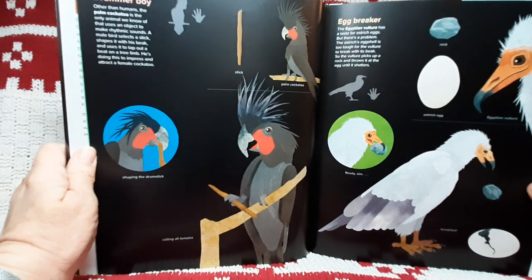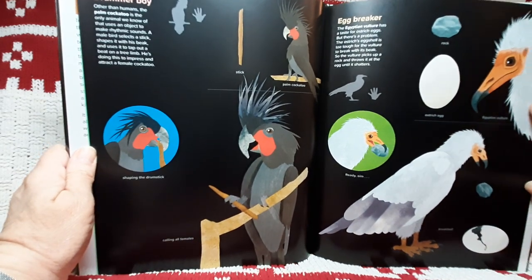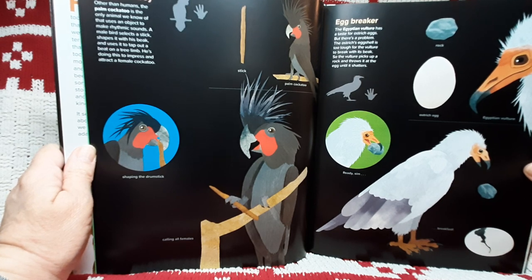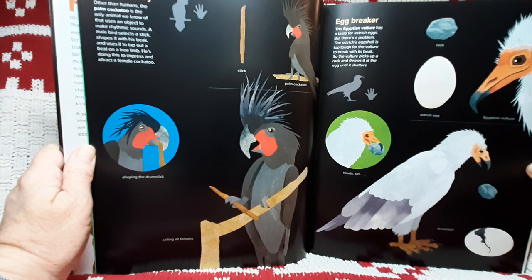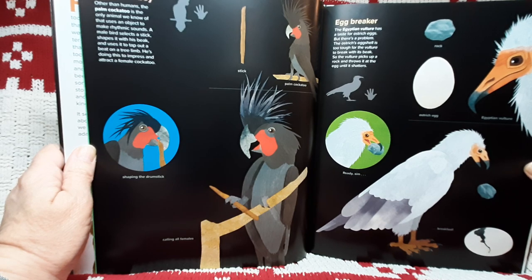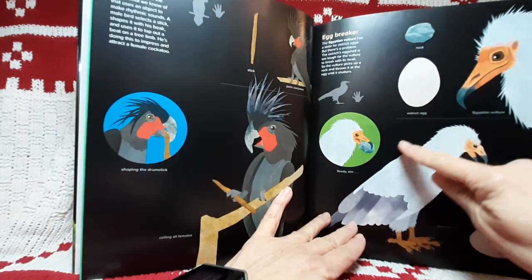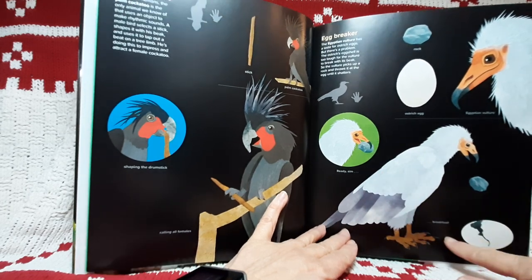Now we have the egg breaker. The Egyptian vulture has a taste for ostrich eggs, but there's a problem. The ostrich's eggshell is too tough for the vulture to break with his beak, so the vulture picks up a rock and throws it at the egg until it shatters. We have rock, ostrich egg, ready, aim, breakfast.